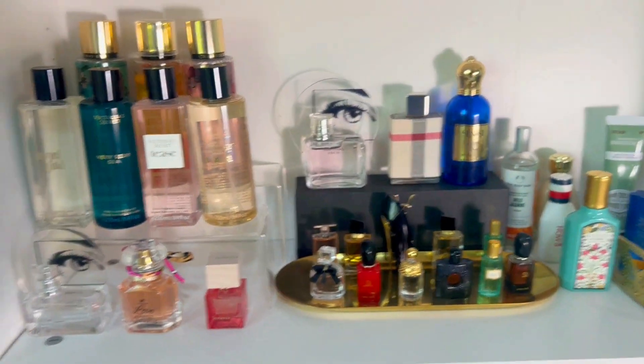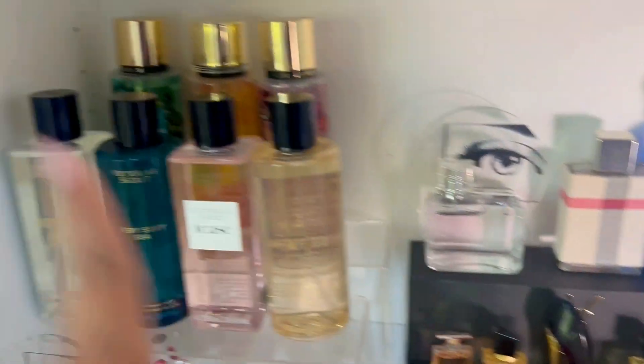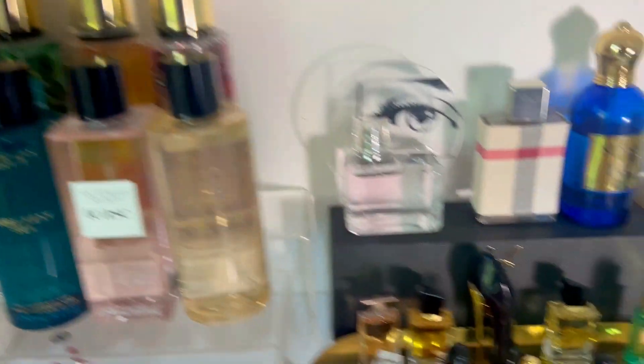I also have a couple of perfumes here — these are the mini perfumes, and these are the fragrance mists which I'll keep for another day.